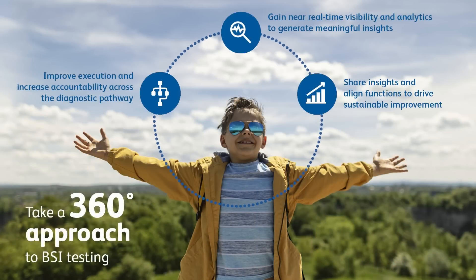When you take a 360-degree approach to testing, you can identify and address avoidable errors, variability, and process inefficiencies that burden your staff, consume your budget, and erode patient care.